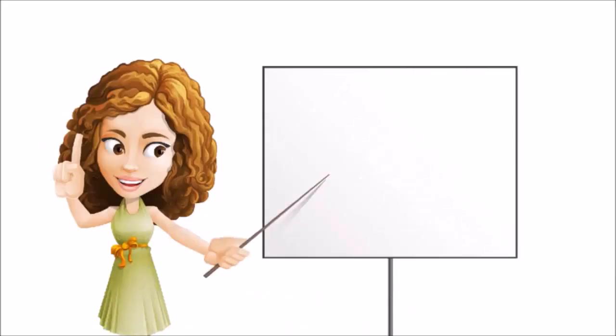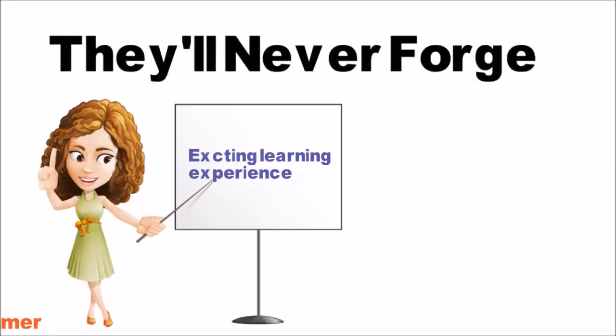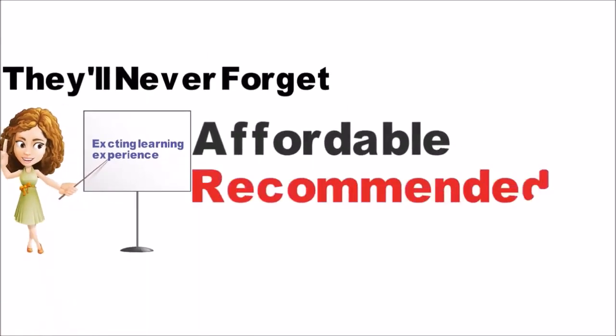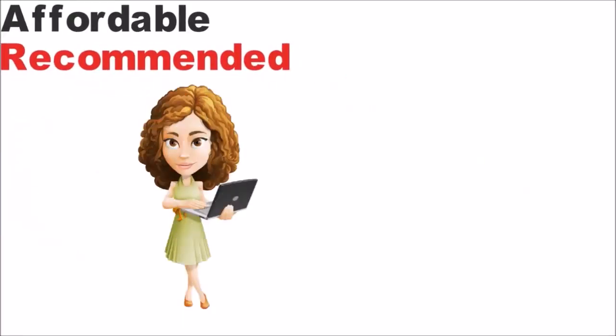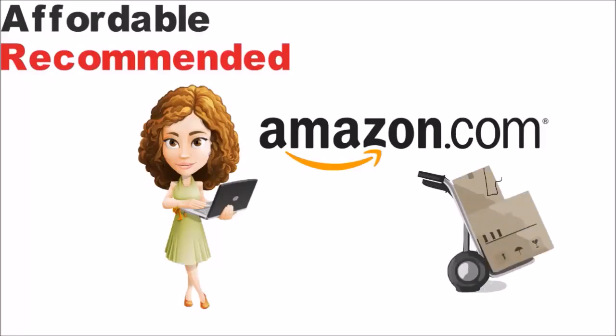This kit provided my children with a wonderful, exciting learning experience that they will never forget. It is affordable and I recommend it to everyone — my rating is five out of five. Order yours from Amazon for the best price in the market and free shipping.